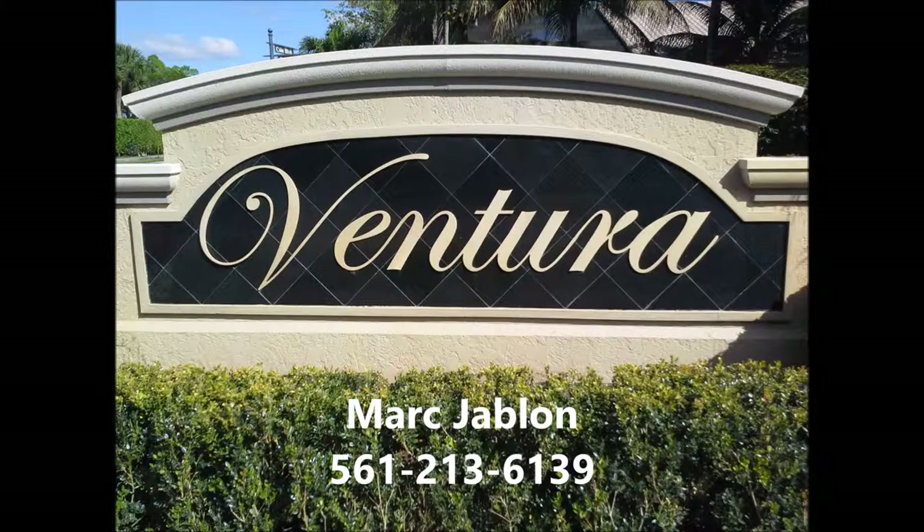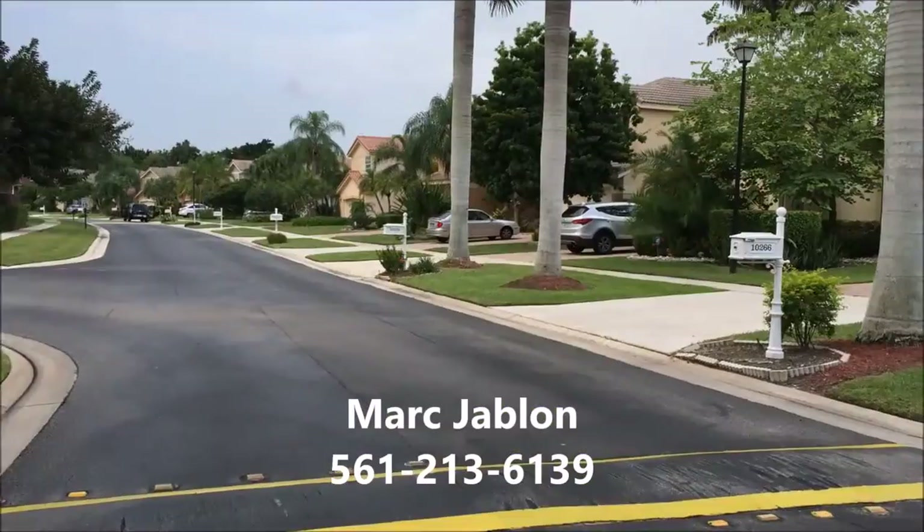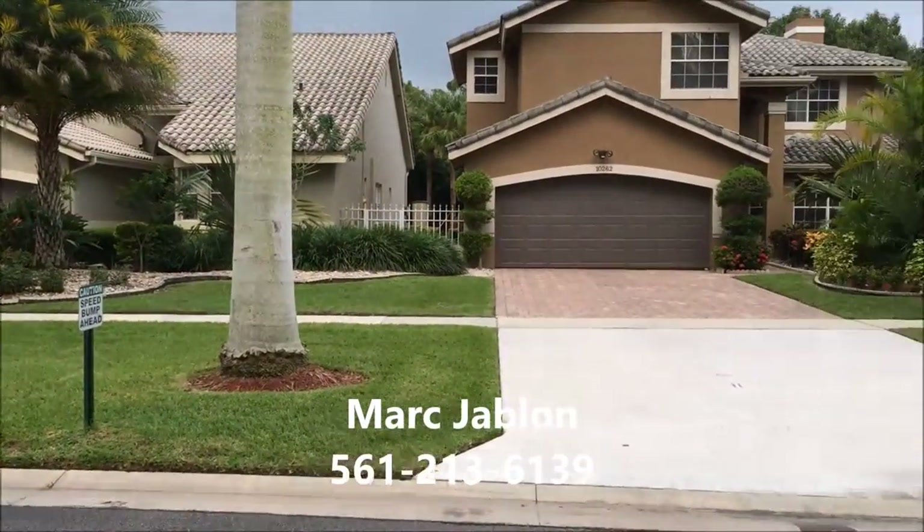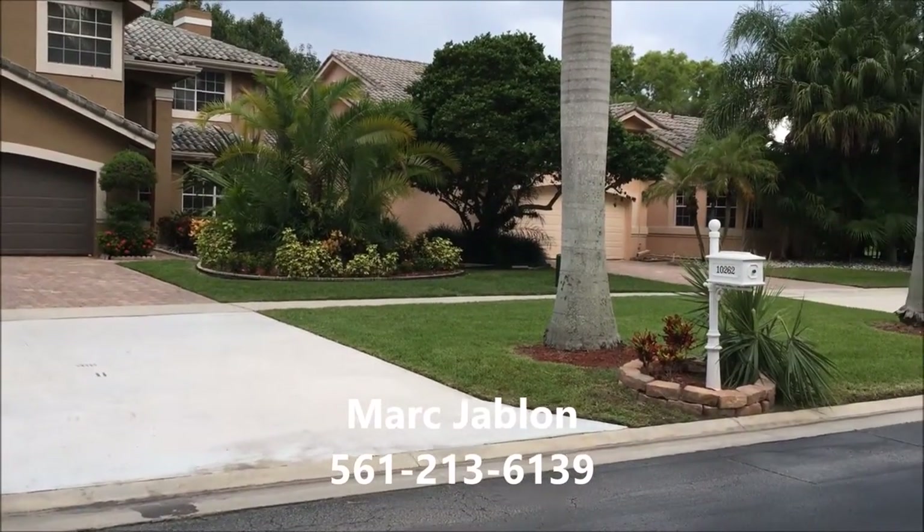Hi there, this is Mark Javelon and today we're in Ventura, a little gem of about a hundred single family homes located within the Mission Bay subdivision right here in Boca Raton.